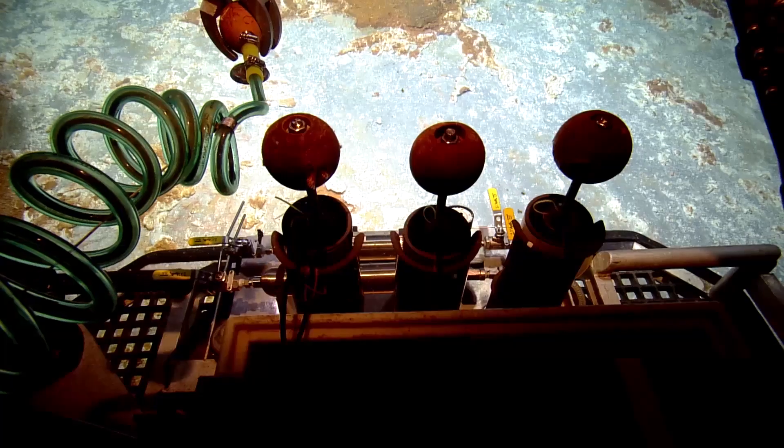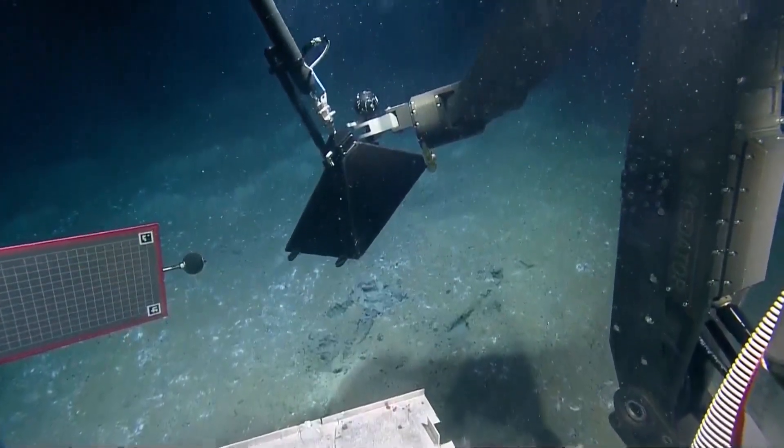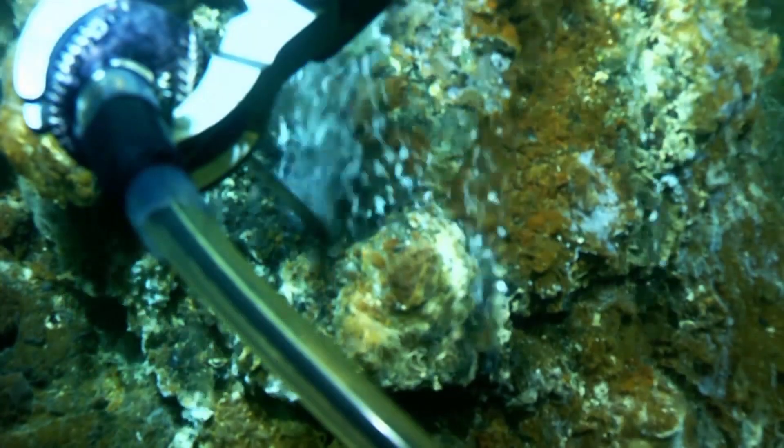One of the objectives is to bring a special device on the ROV to sample the gases in situ and to analyze those gases and see what their composition is.